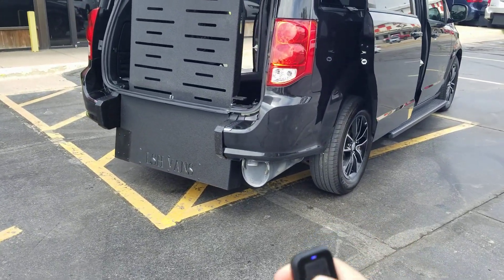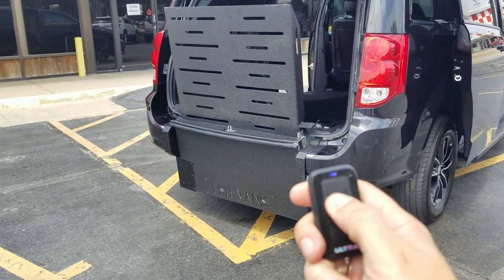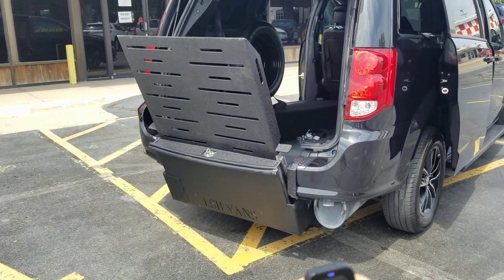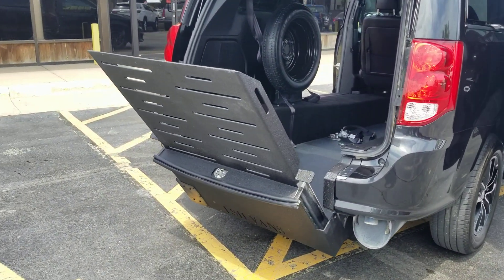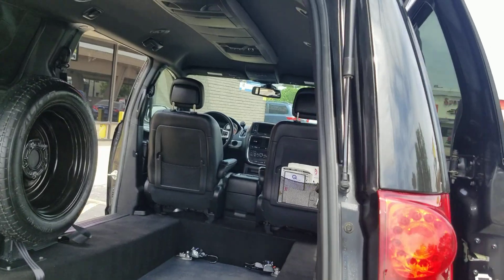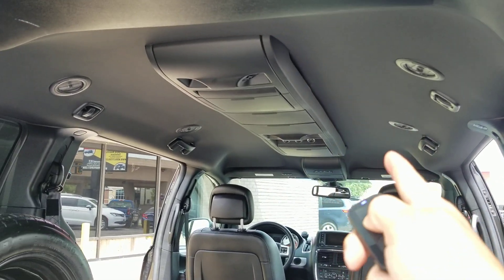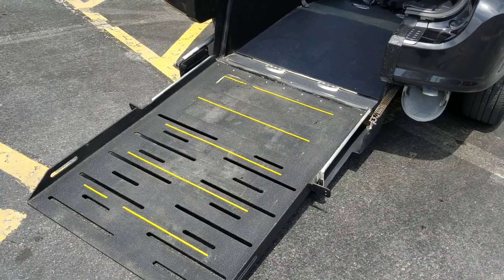This has a rear entry power ramp. You hold the unlock button and the ramp will slowly deploy — it is power and comes right to the ground. It's a 34-inch wide ramp with an 800-pound weight capacity. There's 56 inches of headroom coming inside the van, 57 inches at the max point, and then the center console eats up a couple inches hanging down, so about 55 inches.